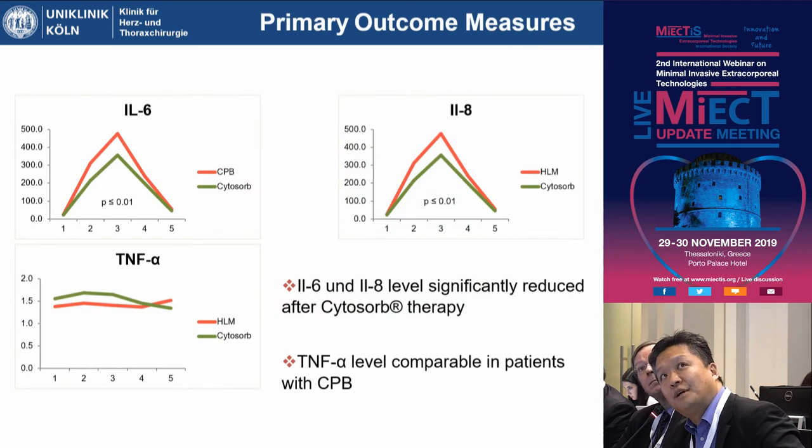When we looked at pro-inflammatory cytokines — IL-6, IL-8, and TNF-alpha — there was a significant reduction in expression levels of IL-6 and IL-8 in the Cytosorb filter group. Regarding TNF-alpha, the levels were comparable with no significant difference at any time point. The effect was only an immediate early one, occurring two to three days after surgery — after five days, all values returned to baseline.